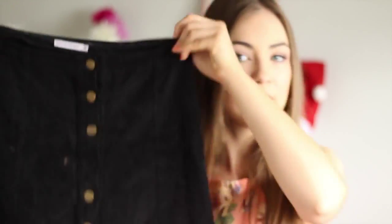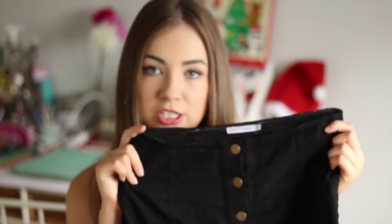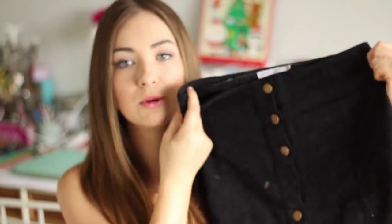Moving on to fashion favourites — I've only got two this month. The first is this skirt. I've had it for quite a while and this month I realised I wear it about four times a week. It's a black A-line mini skirt by the brand Luck and Trouble. You can probably search that up and find it. It's corduroy material and it's the comfiest thing ever. It's super flattering, goes with absolutely everything, and it's become a really awesome basic in my wardrobe.